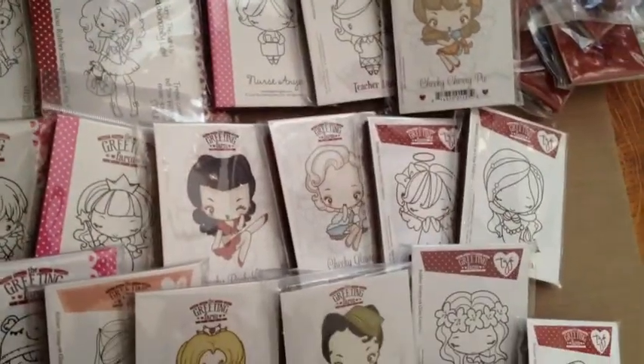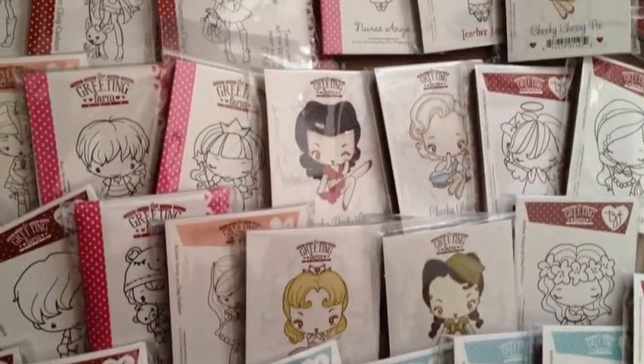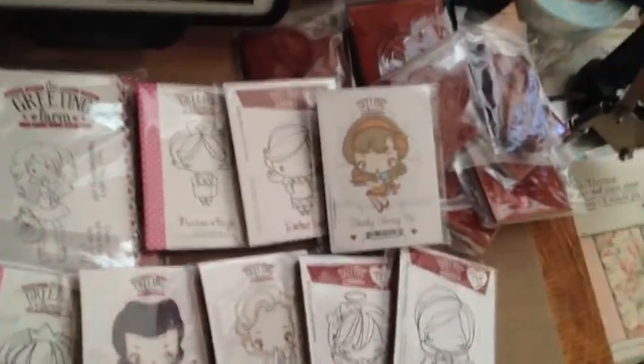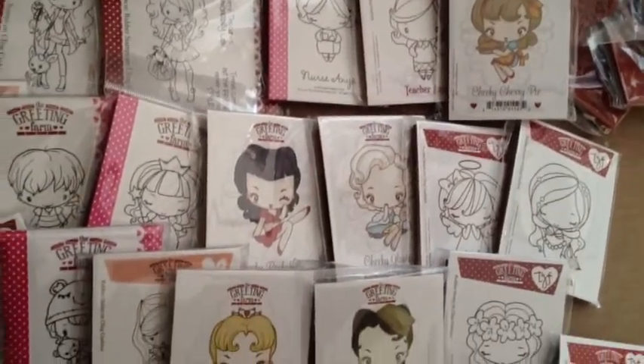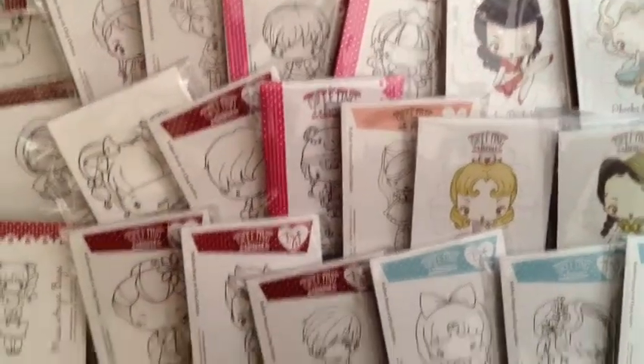I found this Facebook group called Scrap Yard and I've been able to find some people that are resellers and they give you really good prices. Those over there are also a bunch of ones that I got from the farmer's market at Greeting Farm, and some of them don't come with pictures.